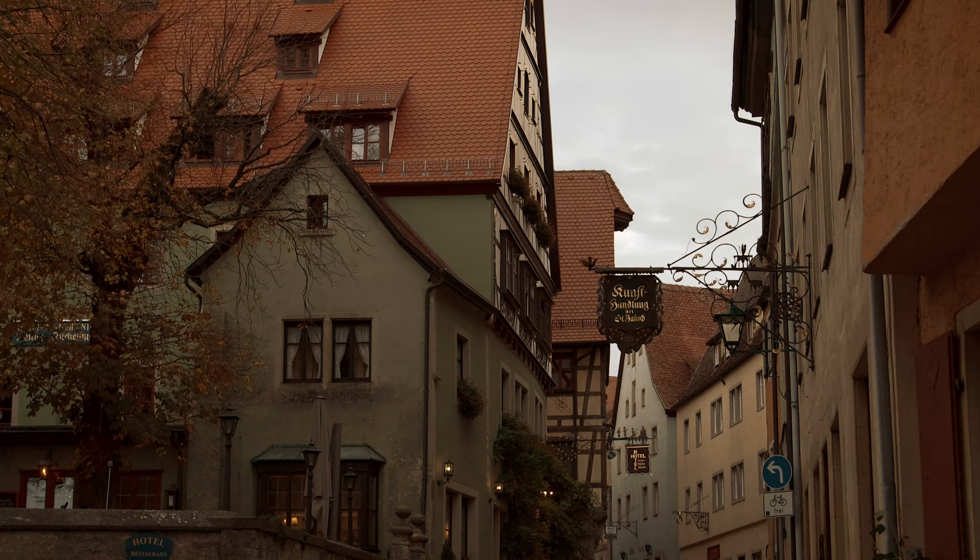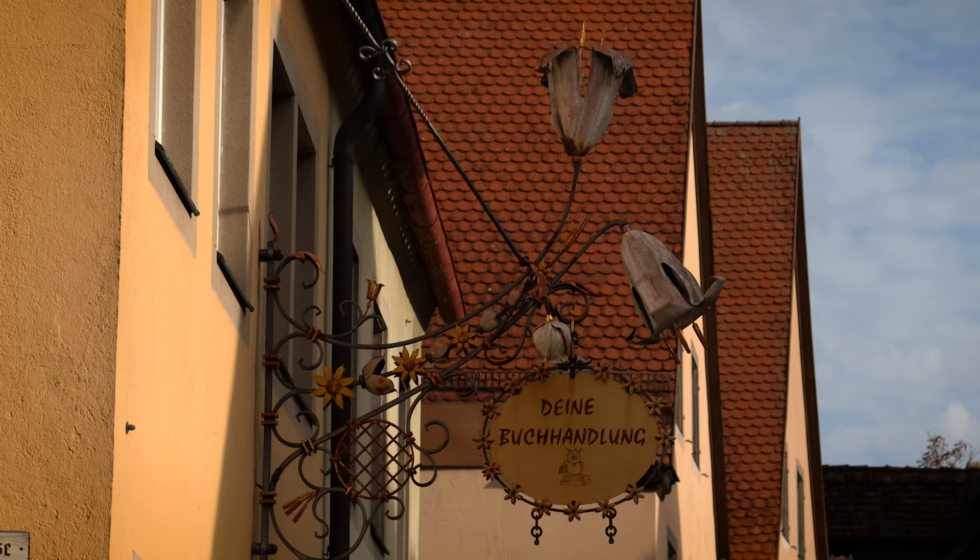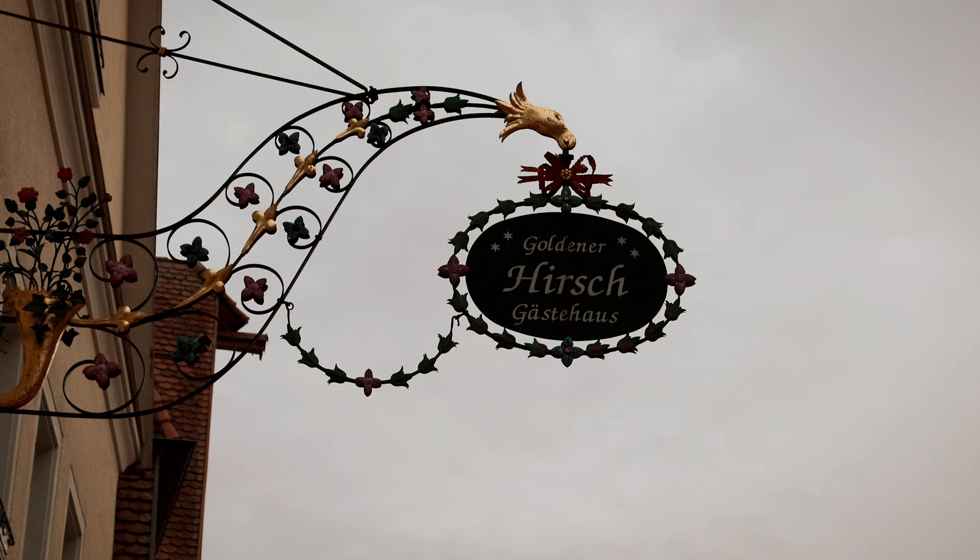To preserve Rothenberg's medieval charm, businesses are only allowed to advertise themselves on the streets with the traditional signs used in the past.